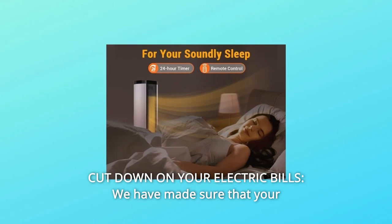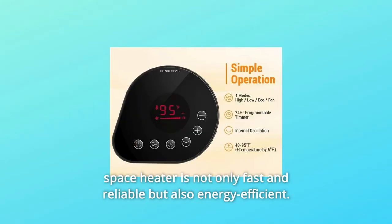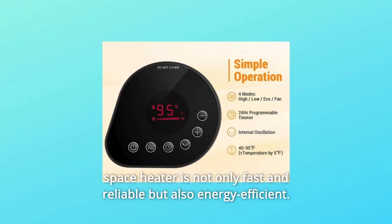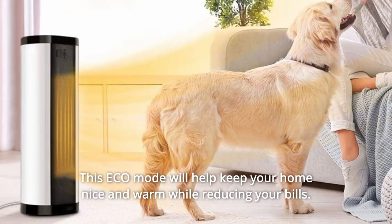Number 5: Cut down on your electric bills. We have made sure that your space heater is not only fast and reliable but also energy efficient. This eco mode will help keep your home nice and warm while reducing your bills.